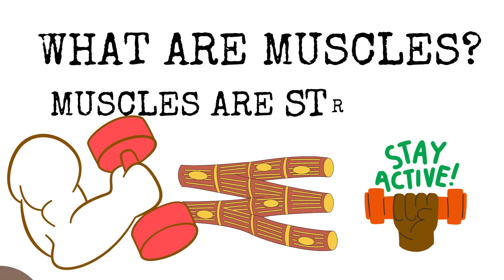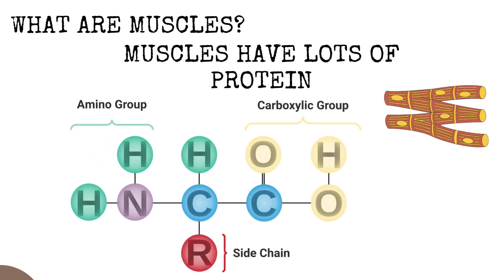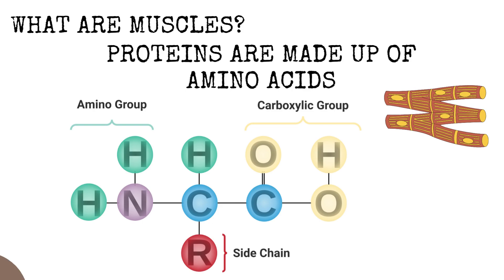So what are muscles, people? Muscles are stretchy parts of our body that help us to move. Muscles are made up of something called proteins, and proteins are made of something called amino acids. Amino acids are what they call the building blocks of proteins.